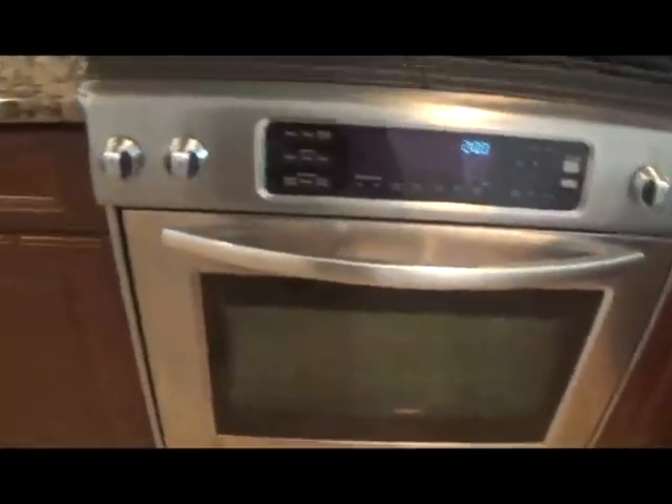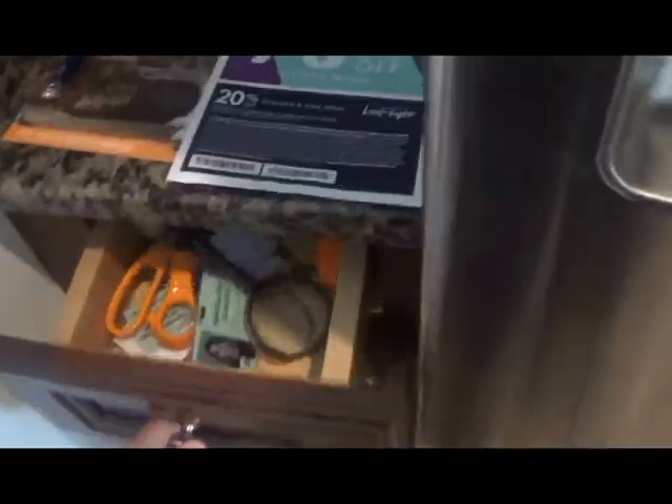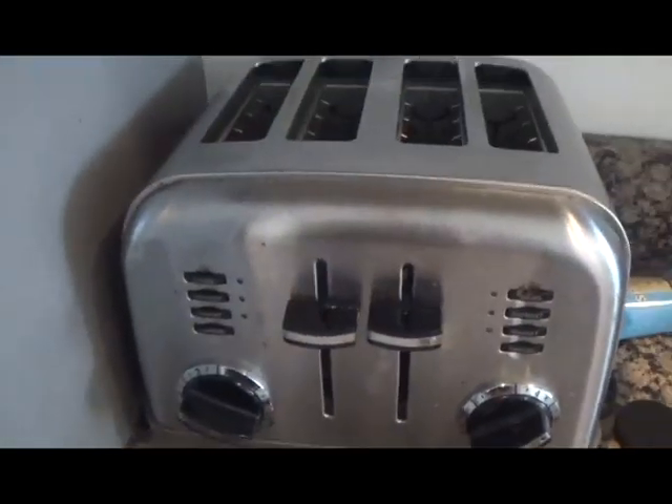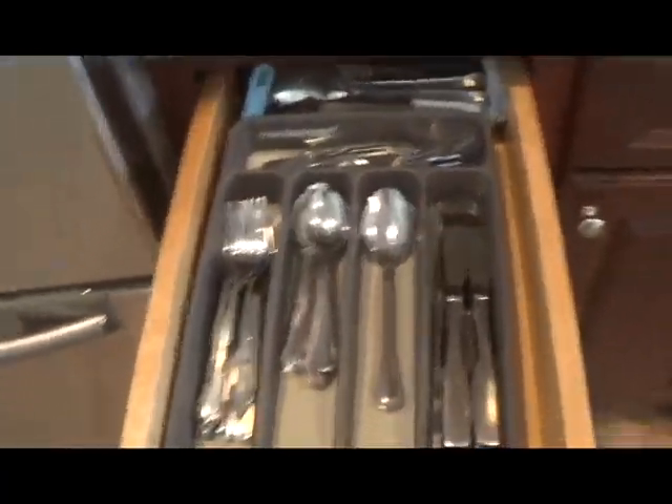And here we have bar stools. We have the sink, the dishwasher, the coffee maker, the stove, the oven, and the refrigerator. And we also have the freezer. This drawer is just a lot of junk. This is where we keep the cereal. And this cabinet is where we keep all of our spices and things like that. And in this cabinet, we keep more spices and just other food. And then we have the toaster. And then we have the silverware, some kitchen tools, some pots and pans, and the blender.